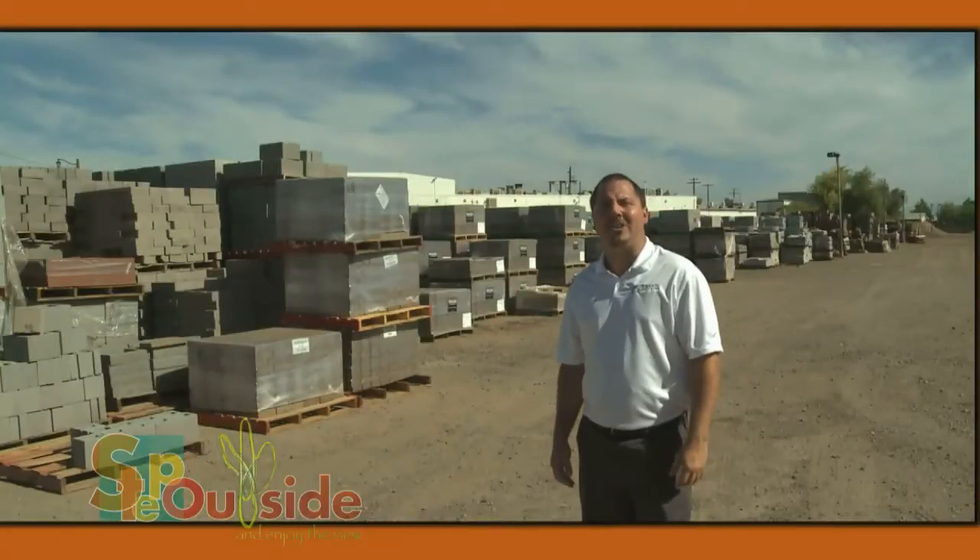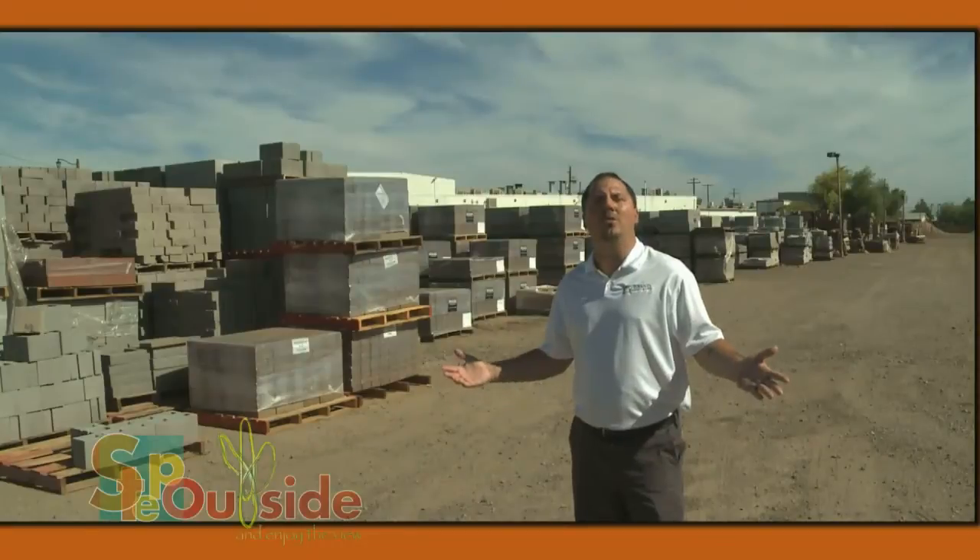Choosing materials for your yard project is easy when you come to Grand Material and Supply. Our trained staff can assist you in picking the right products for your landscape needs and help you create your own oasis in the desert.